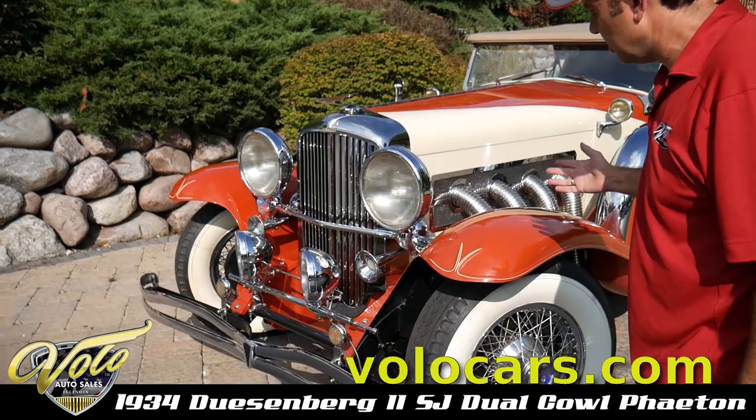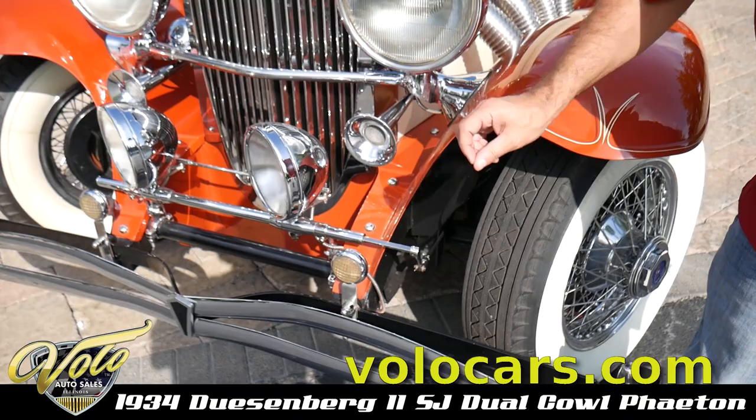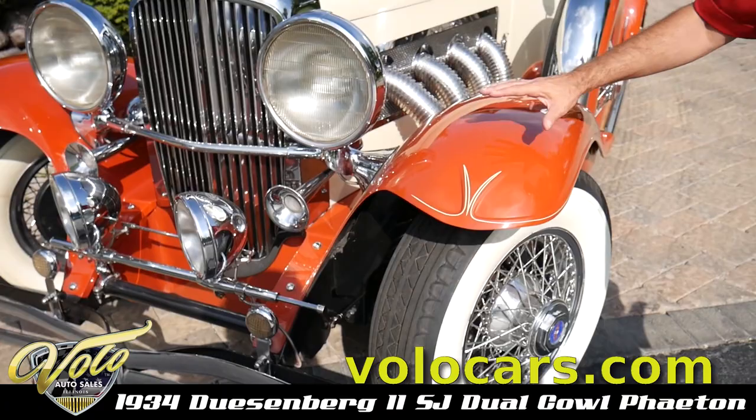Up front it has actual glass lenses. We've added a $10,000 functional pilot ray light — they turn with the wheel. That's something we've added. It has the proper bumper and the proper fenders.